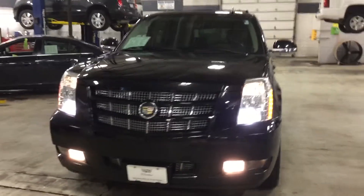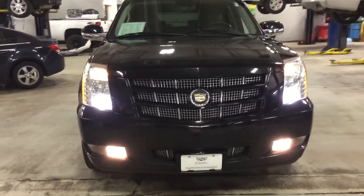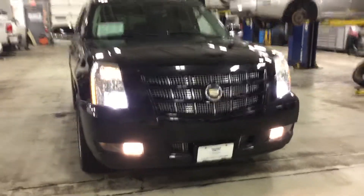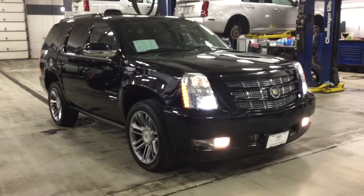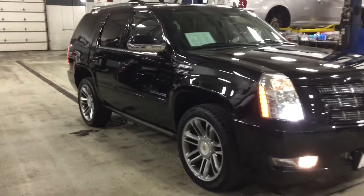Hello, welcome to Boucher Cadillac here in Waukesha, Wisconsin. My name is Matt Borkelski and what I have here today is a 2012 Cadillac Escalade. As you can see here, it's a very sharp vehicle.